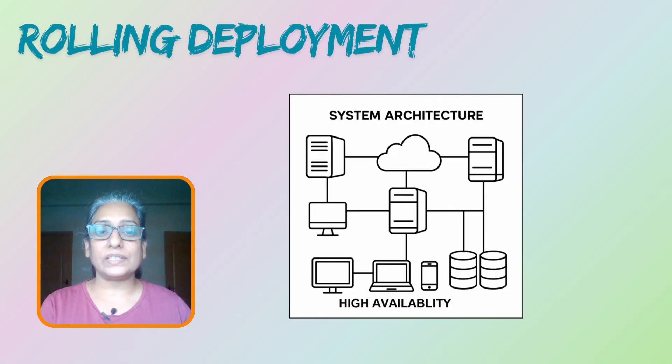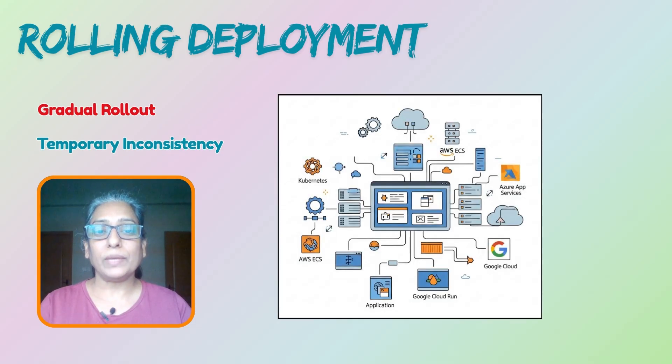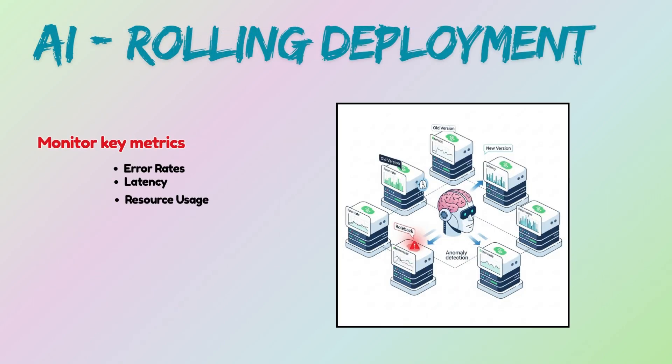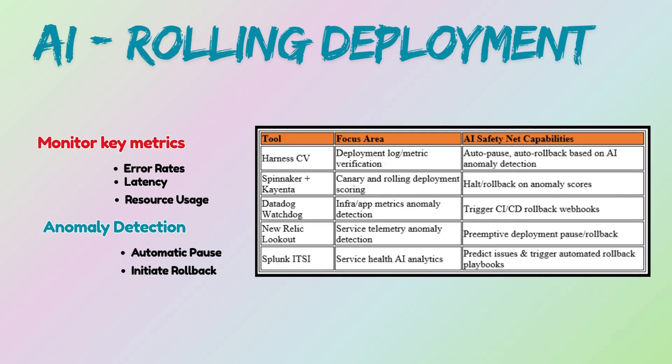Rolling deployment is ideal for applications that need continuous availability and can tolerate a gradual rollout and temporary inconsistency. It is built into many orchestration tools, making it relatively easy to implement. AI can monitor key metrics during a rolling deployment, and if anomalies are detected, AI can automatically pause or initiate a rollback, acting as an intelligent safety net.